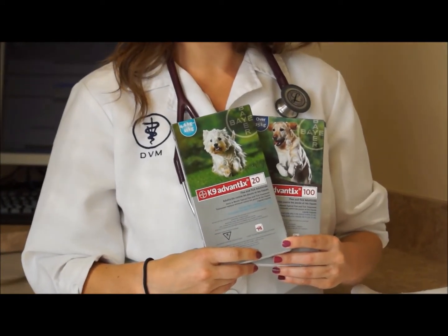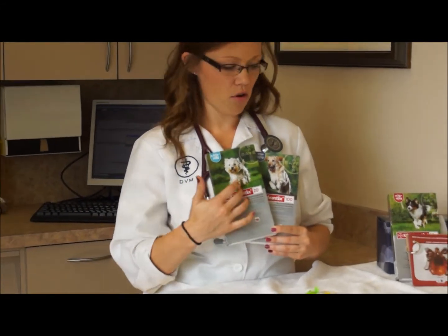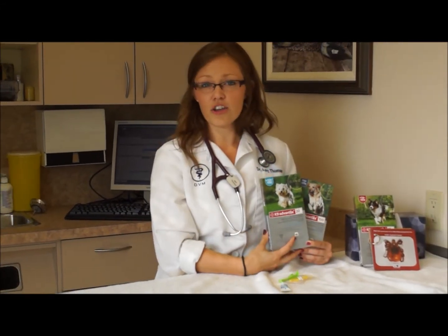It's a topical medication that is applied to your pet's skin, absorbed through the skin, and it's all based on weight. We have multiple different sizes depending on your dog's weight.